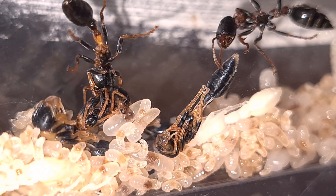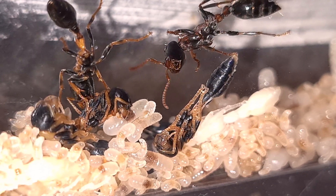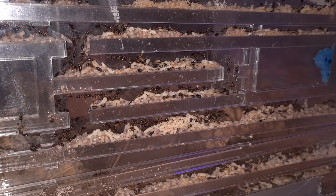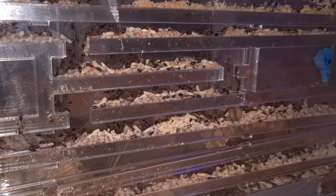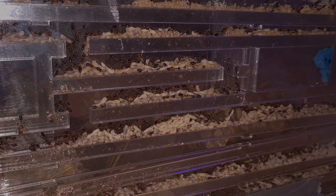Hey guys, today I'm going to show you an awesome colony, a huge colony called Tetra-Ponera-Rufo-Nigra. It's the only ant colony in the ant room that is giving me the chills. They have stung me two times, which didn't feel pleasant at all. As you can see, the colony is very big, so I need to be careful during my maintenance.